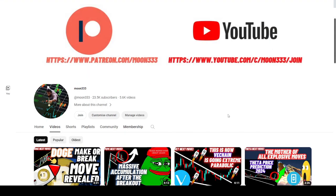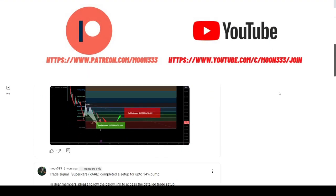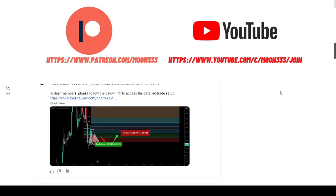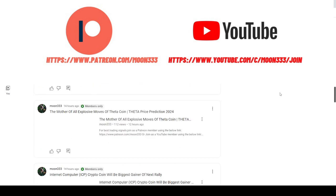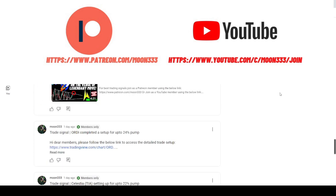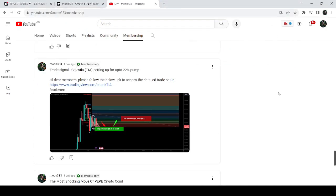If you are not subscribed to my channel, do hit the subscribe button for more trading signals. You can also join me as a YouTube member or as a Patreon member, because there I'm sharing different trading signals. You can find the link in the video's description.